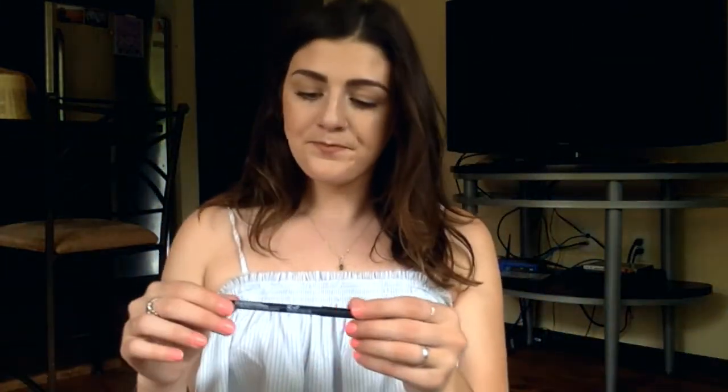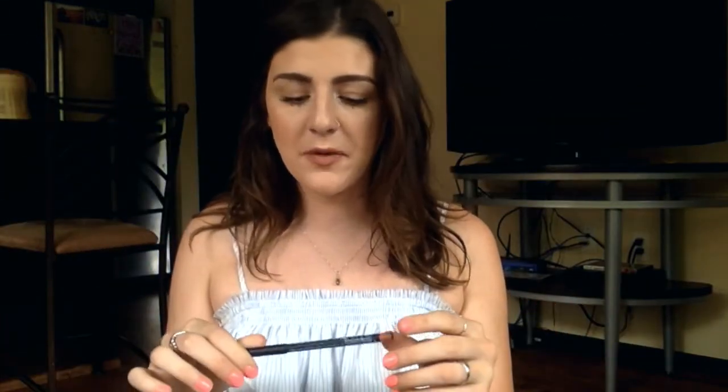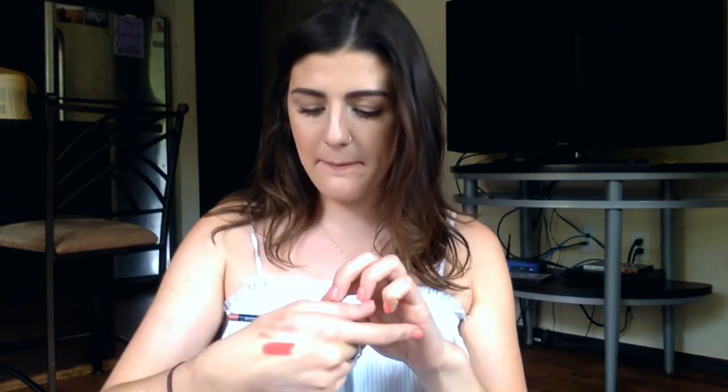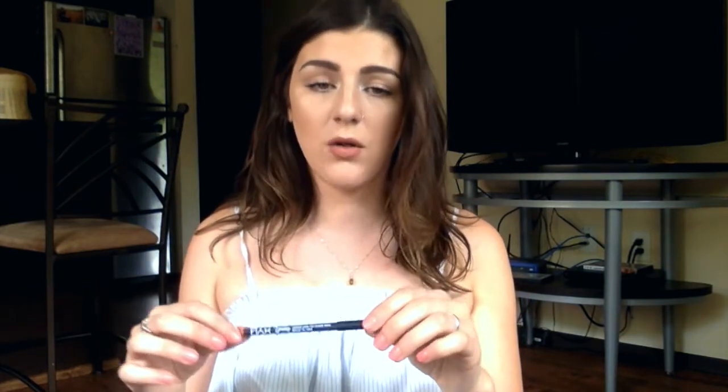This is from NYX — it's the Suede Matte Lip Liner. I've tried other NYX lip liners and didn't like them as much, but this is a wooden one you sharpen, and I love it. This one is in the shade Stockholm — a little too pinky, so I'm going to go back for a more brown-nude shade. But they're really good — similar to the MAC wooden lip liners, just a little more dry. MAC liners are like $20; this was about $5.